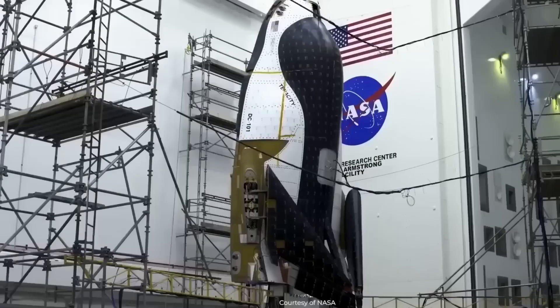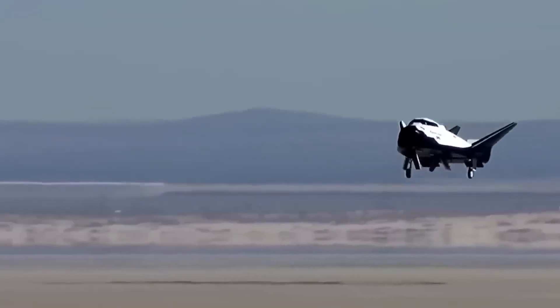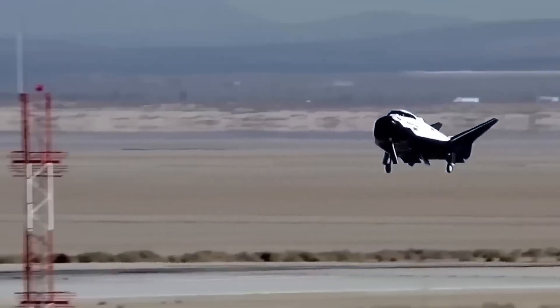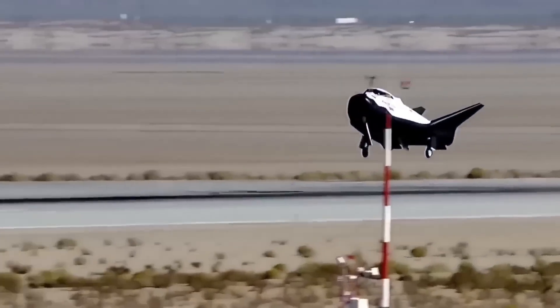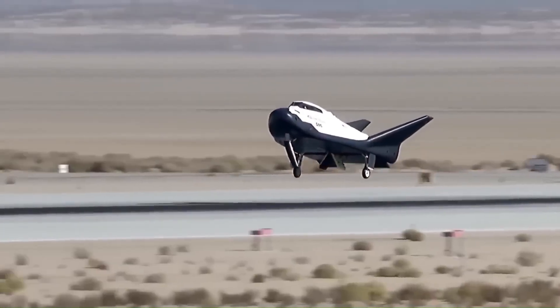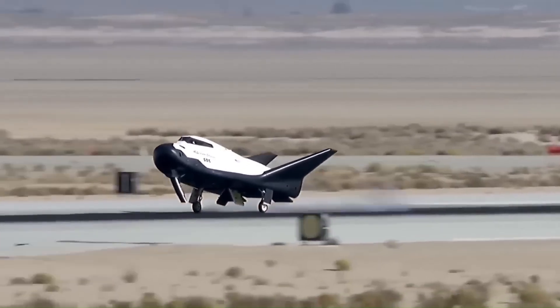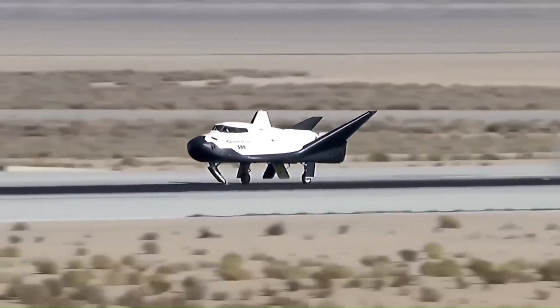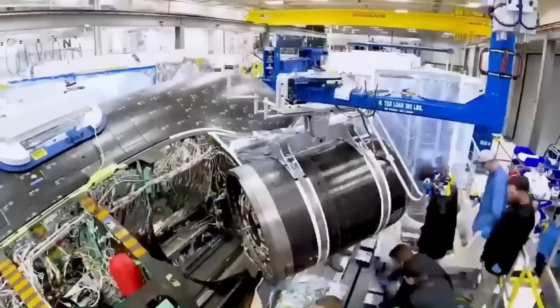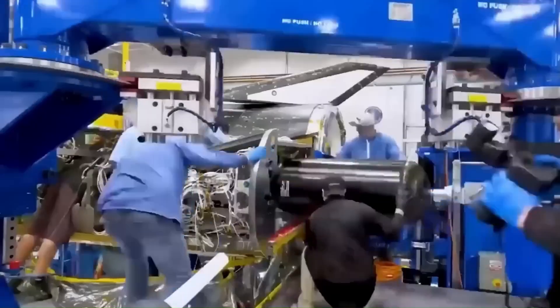Saltwater exposure also causes wear on the vehicles and increases refurbishment work. Dream Chaser does not use parachutes or ocean landings. It launches vertically like a rocket, but it returns horizontally and lands on a runway like an aircraft. No pilot is needed — the entire descent and landing are computer controlled. Because it lands on a runway, Dream Chaser can return cargo much more gently than capsule vehicles, which is especially important for delicate science experiments that need stable conditions during reentry.